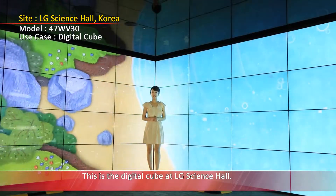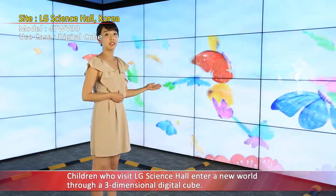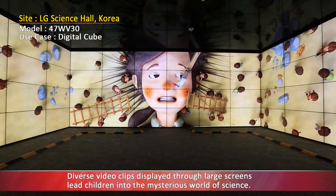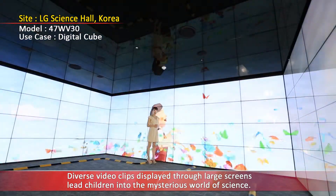This is the Digital Cube at LG Science Hall. Children who visit LG Science Hall enter a new world through a three-dimensional digital cube. Diverse video clips displayed through large screens lead children into the mysterious world of science.